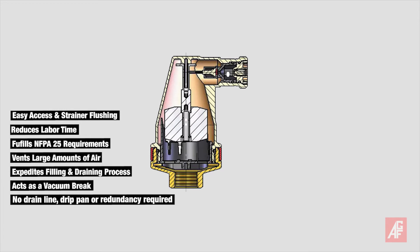Like all of AGF's Purge Invent products, the 7930 ECA enjoys the benefits associated with our unique and patented conical shaped automatic air vent, and remains code compliant without a drain line, drip pan, or redundancy for water leaks.